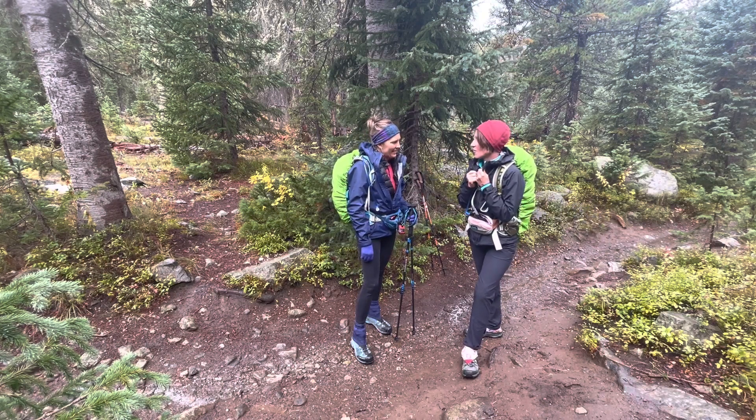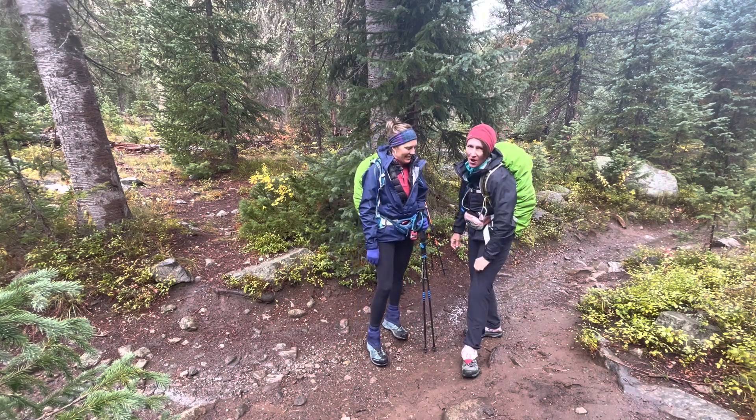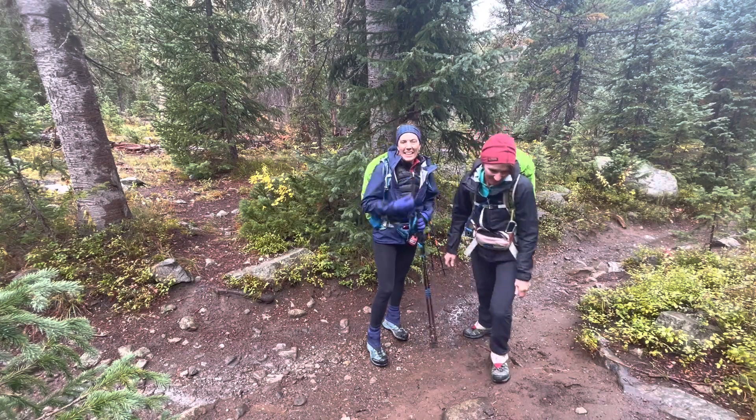Tanya and I are both wearing the Torrent Shell — the best jacket. And then my Marmot waterproof pants. Staying dry!